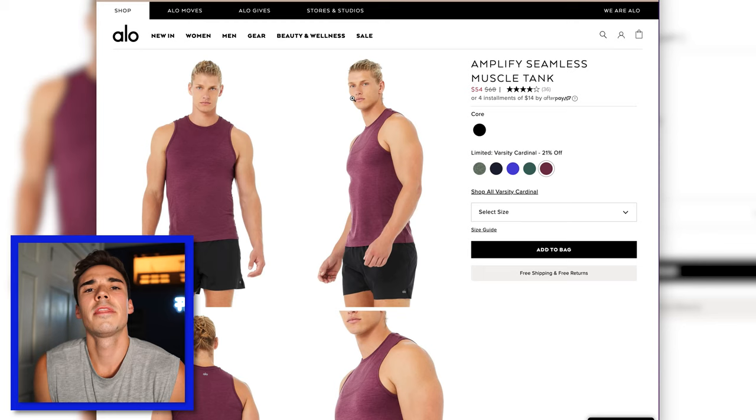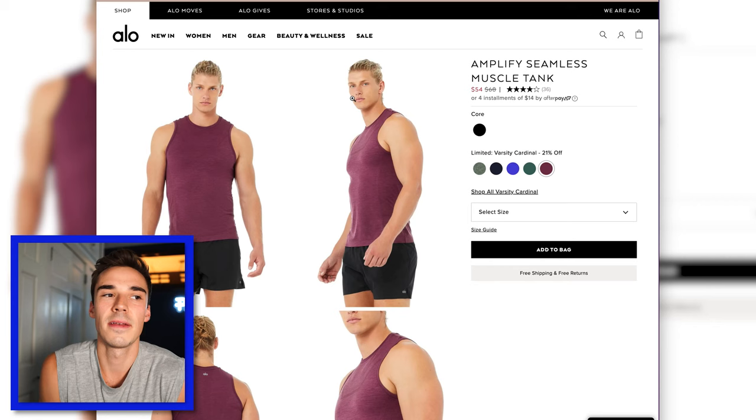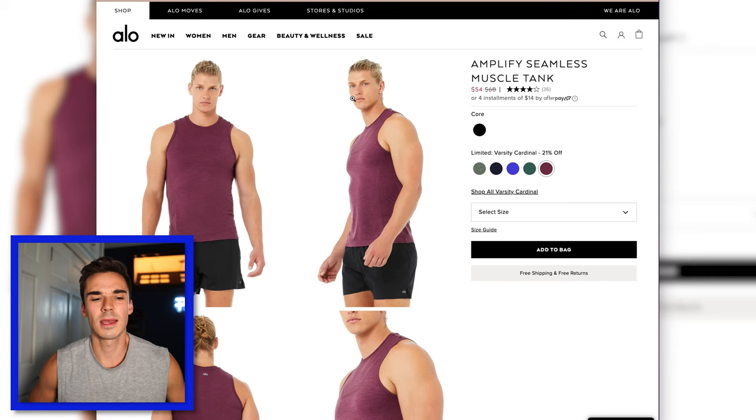The Amplify Seamless Muscle Tank was one of my favorite pieces in the order. I love the color — this Varsity Cardinal — and I love that there's some texture to it; it's not just one texture. It felt like a very, very well-crafted tank top that hugged in the right places. In a size small it was very true to size — one of my favorite tank tops ever. If you get these on sale for around $54 rather than $68, that's a really solid athletic tank top option.